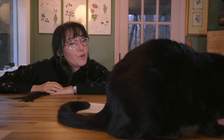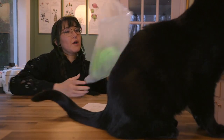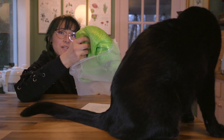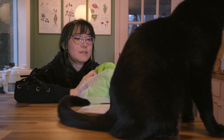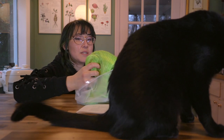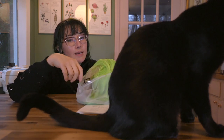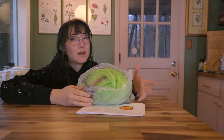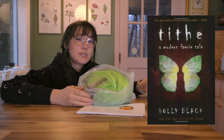Alright, so I got sent a wig from Premeditated Beauty. It is bright green. So I'm going to do a little bit to it to make it less neon. I might add some color to the roots, but I was thinking that I could use it for a Kay Fierge cosplay from Holly Black's series Modern Fairy Tales, and the first one is Tithe.